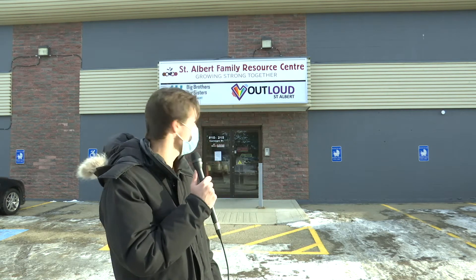I'm Corbin Stewart outside the St. Albert Family Resource Centre. What is usually bustling with children has now become mostly a deserted office space, save for a few staff members working. Austin Schuster has that story.